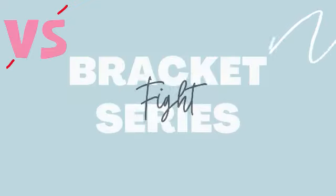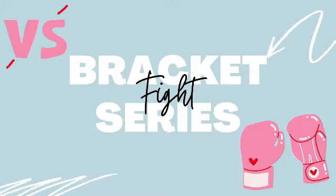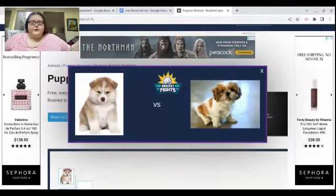Hey guys, Katie here, welcome back to my channel. Today's video is going to be a bracket fight video and we are doing puppies. I'm going to pick what puppies I think are the cutest.